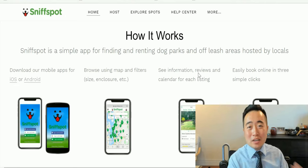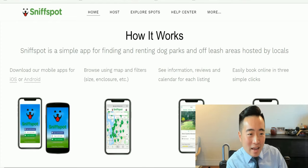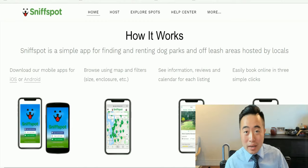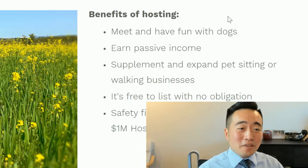So how does it work? Same thing as Airbnb — customers can download this app and they can see your listing on the app, they can see the price that you're asking for, and they can book it very easily with three simple clicks.